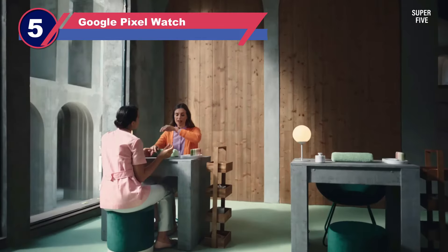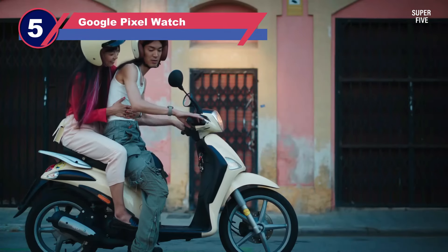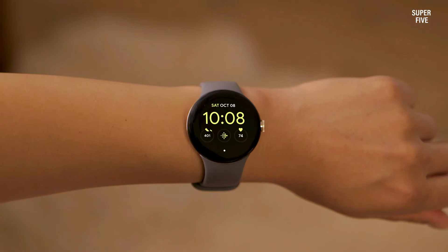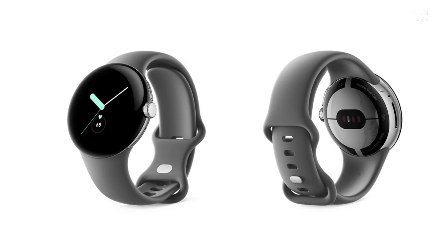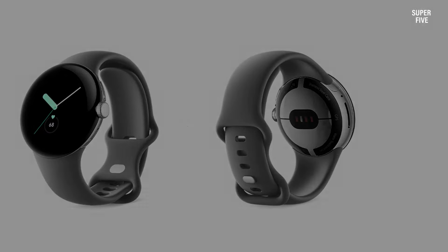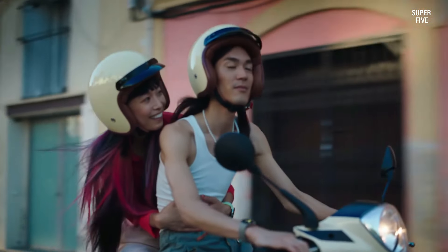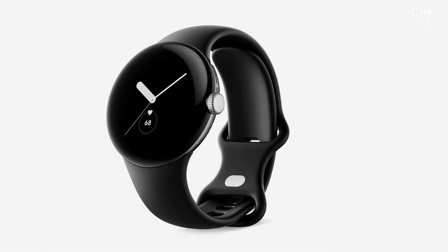Number five: Google Pixel Watch. Google has finally released its most awaited smartwatch, the Google Pixel Watch. The first smartwatch from Google runs on the latest Wear OS 3.5, an improved version of Android Wear jointly developed by Google and Samsung. The integrated health tracking features from Fitbit and Wear OS 3.5 combination make it one of the most capable smartwatches in the market.